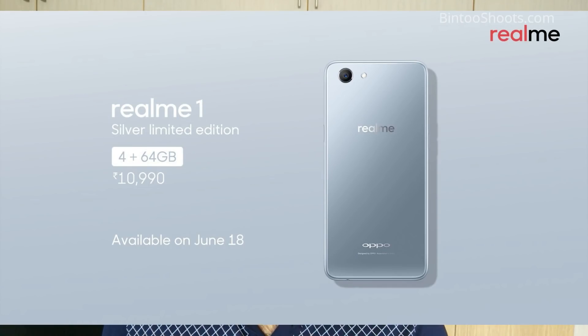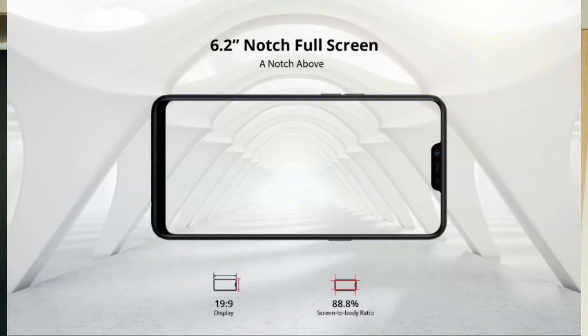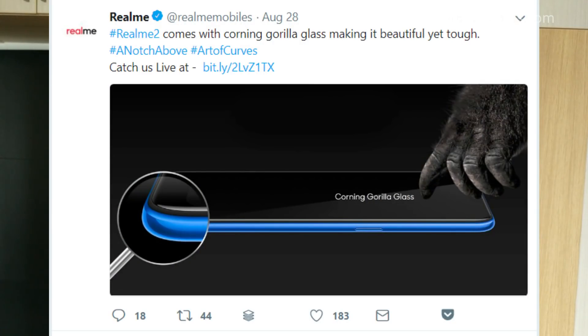Realme 2 has many features that you didn't get in Realme 1. First of all, you get a notch display at the price of 9,000 rupees. It has a 6.2 inch display with Gorilla Glass 3 protection clearly mentioned. The display is HD Plus resolution, though there is a decrease compared to what I expected.